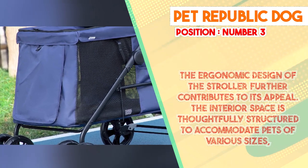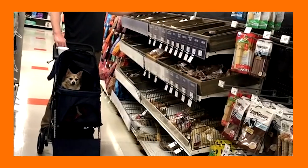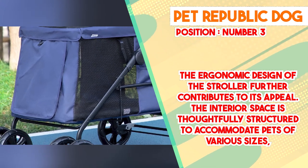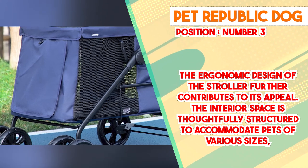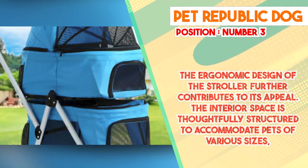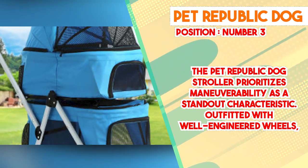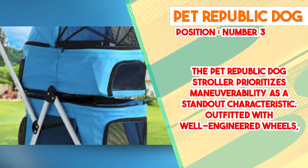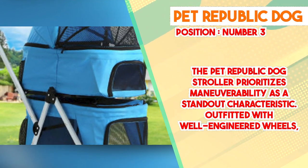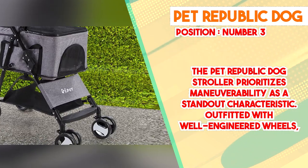The Pet Republic Dog Stroller prioritizes maneuverability as a standout characteristic. Outfitted with well-engineered wheels, it delivers smooth navigation across varying terrains, from urban pathways to rugged outdoor trails. A retractable canopy extends to provide shade and protection from sun and adverse weather, mesh windows enable pets to observe their surroundings while promoting air circulation, and an integrated storage compartment furnishes ample space to transport essentials such as water, treats, and personal items.